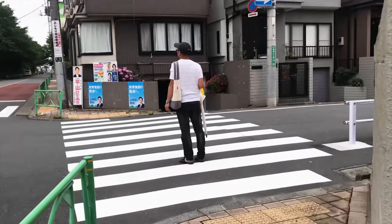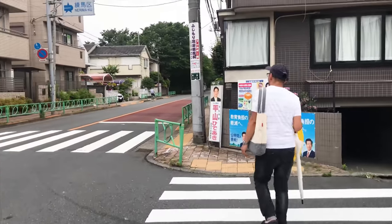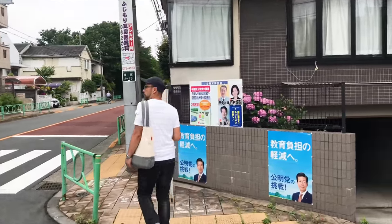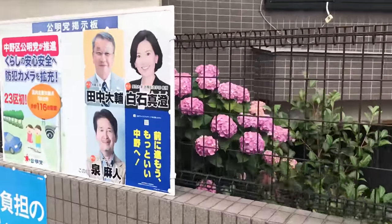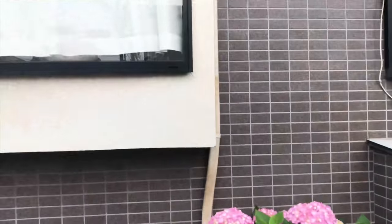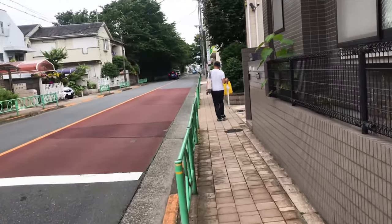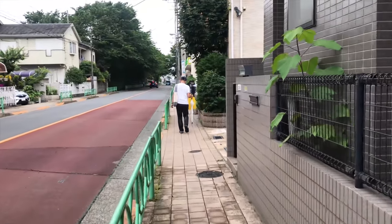I'm going to cross the street. Don't forget to watch for cars. Look — hydrangeas! I love hydrangeas. I think I mentioned this before in another video. But the only thing I like about the rainy season are the hydrangeas.